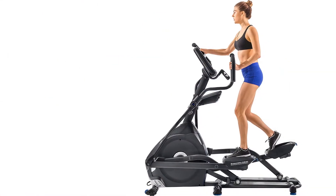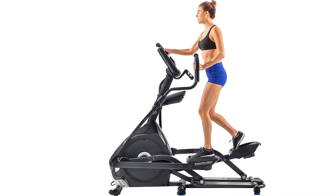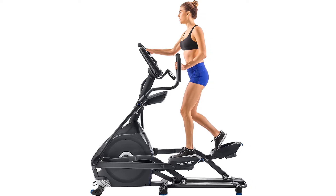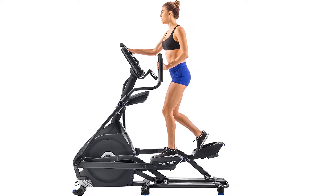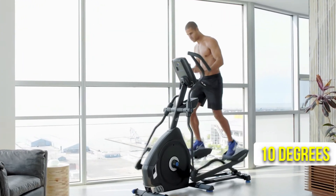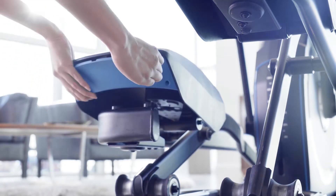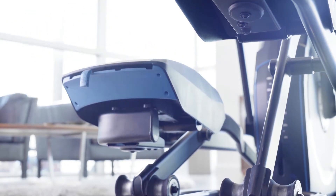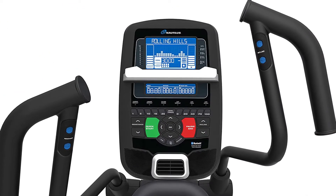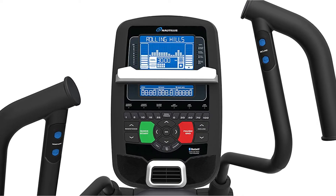The Nautilus E618 elliptical trainer is a great choice if you're looking for a machine that is rugged, versatile, and features great ergonomics. It comes with 25 levels of resistance, a motorized incline of 10 degrees, and a generous stride length of 22 inches. You can set up the padded foot pedals to perfectly fit your natural movement, and the system tracks metrics like time, distance, and calories on the LCD display.